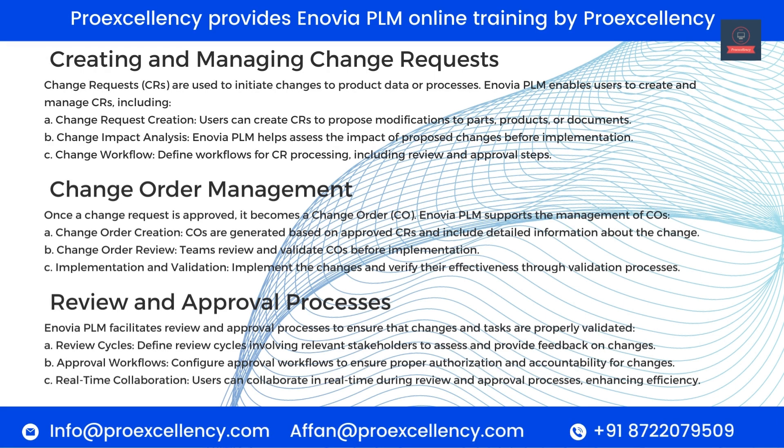Creating and Managing Change Requests. Change Requests help assess the impact of proposed changes before implementation. Change Workflow — define workflows for CR processing, including review and approval steps. Change Order Management — once a change request is approved, it becomes a Change Order (CO). Change Order Creation — COs are generated based on approved CRs and include detailed information about the change. Change Order Review — teams review and validate COs before implementation.